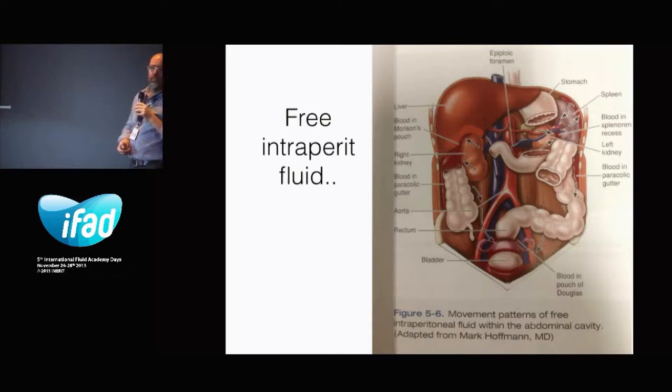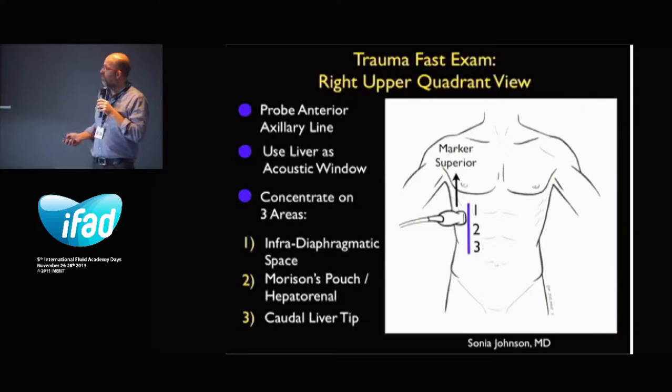We start with the right upper quadrant view. We put the probe anterior of the axillary line, use the liver as an acoustic window, and mainly concentrate on three areas. The first is the infradiaphragmatic space, second is the Morrison pouch — the hepatorenal space — and also the caudal liver tip, which is a very important one, because when you have minor bleeding, it will only show up there.